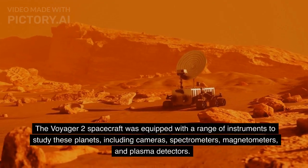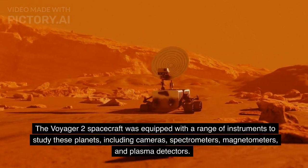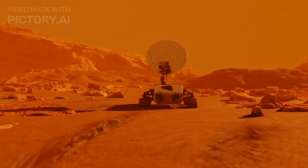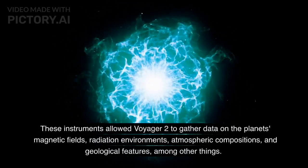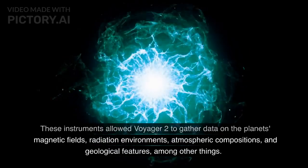The Voyager 2 spacecraft was equipped with a range of instruments to study these planets, including cameras, spectrometers, magnetometers, and plasma detectors. These instruments allowed Voyager 2 to gather data on the planets' magnetic fields, radiation environments, atmospheric compositions, and geological features, among other things.